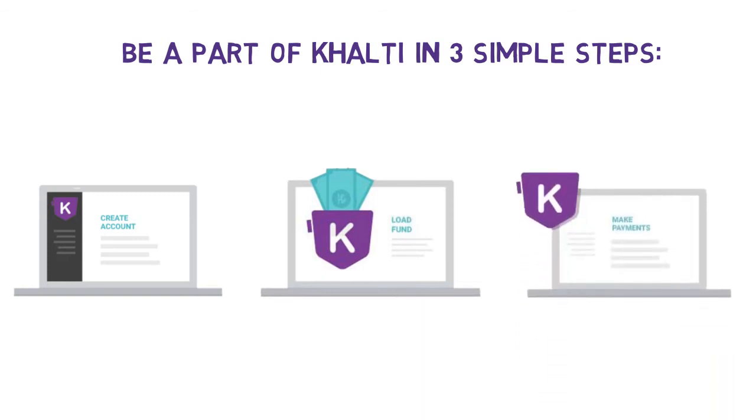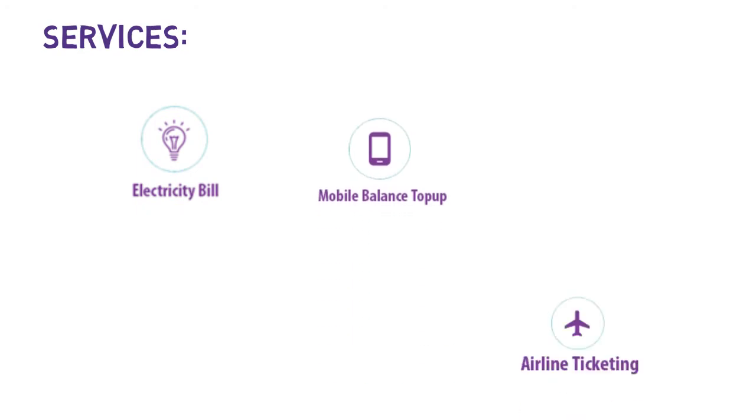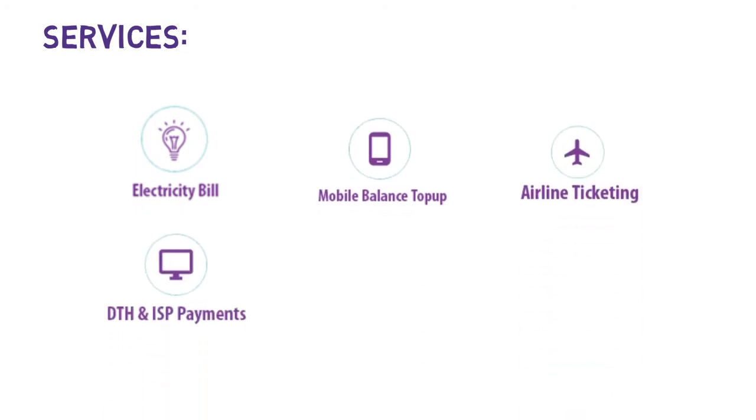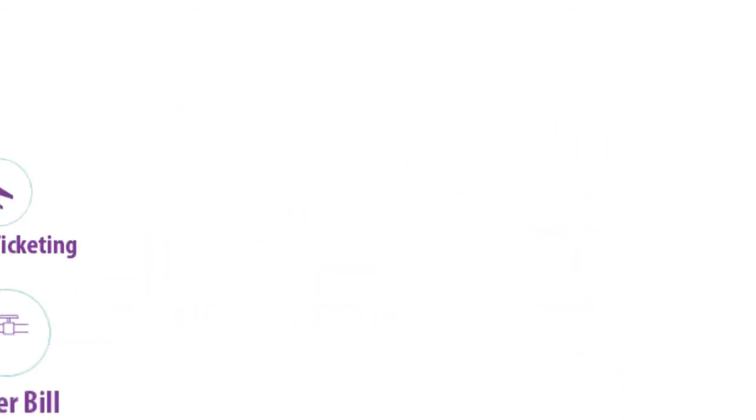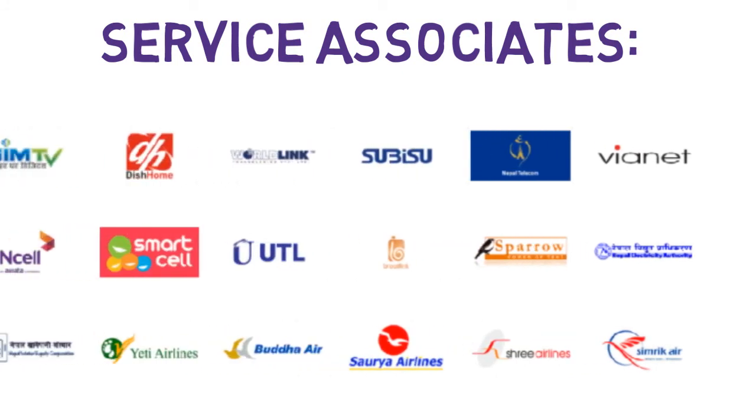Step 3: You are now all set to use our services, which includes electricity bill, mobile balance top up, airline ticketing, DTH and ISP payments, movie ticketing, water bill, and many more. We provide swift payment for various markets and service providers.